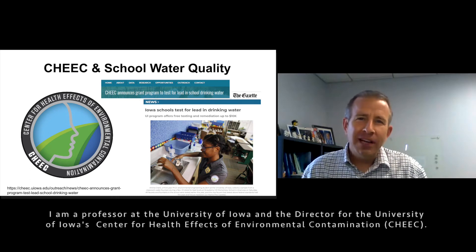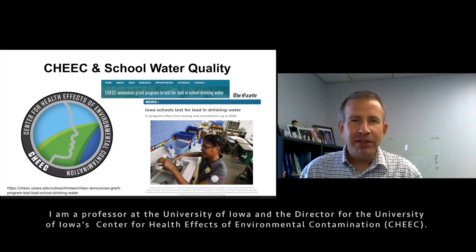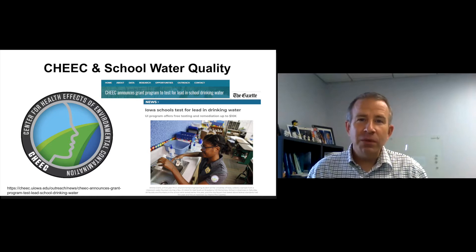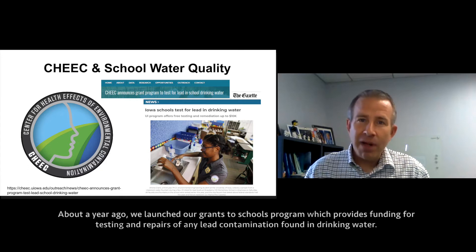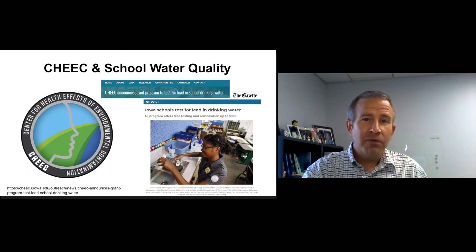Hello, everybody. My name is David Swartney. I'm a professor at the University of Iowa and the director for the University of Iowa Center for Health Effects of Environmental Contamination. At CHEEC, we've long been interested in the safety of drinking water in schools. About a year ago, we launched our Grants to Schools program, which provides funding for testing and repairs of any lead contamination found in drinking water. If you're interested in this program, please check out the link below, and we'd be happy to work with you going forward.